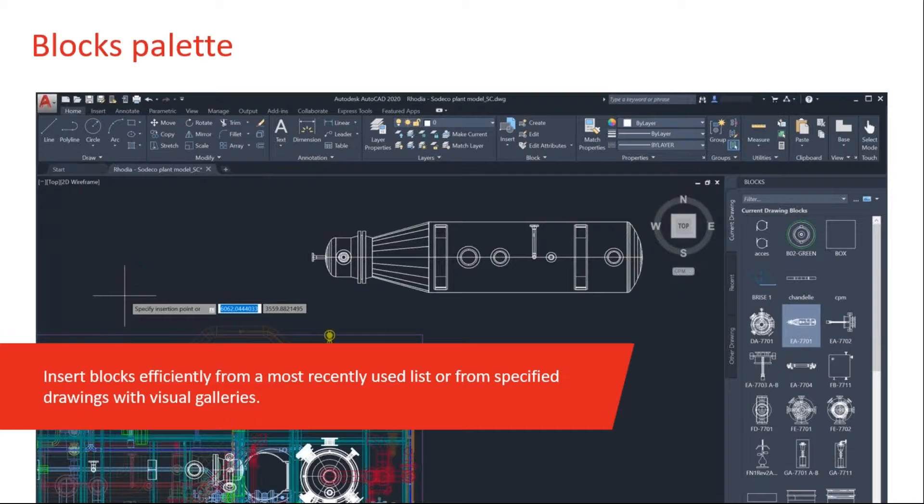The Blocks palette. This is probably the biggest change inside of AutoCAD 2020. When you go into the Insert command, you don't get the Insert dialog like you're used to — you get this really cool, powerful, easy-to-use blocks palette, which contains all the blocks in your current drawing. It also contains blocks you've recently been working with, even from different drawings, and you can choose another drawing to insert blocks from as well.